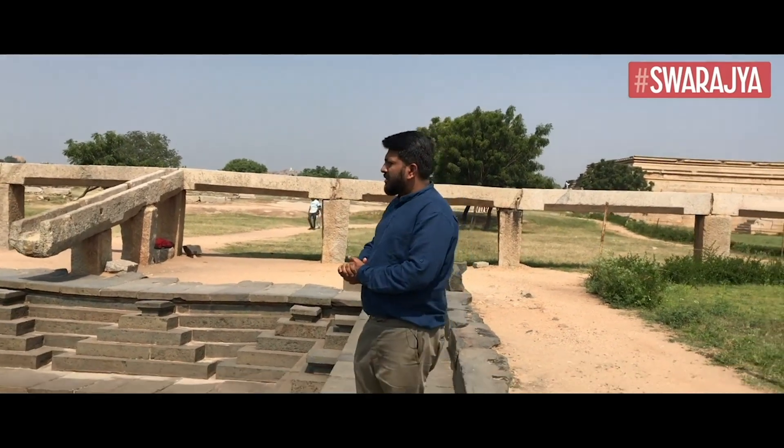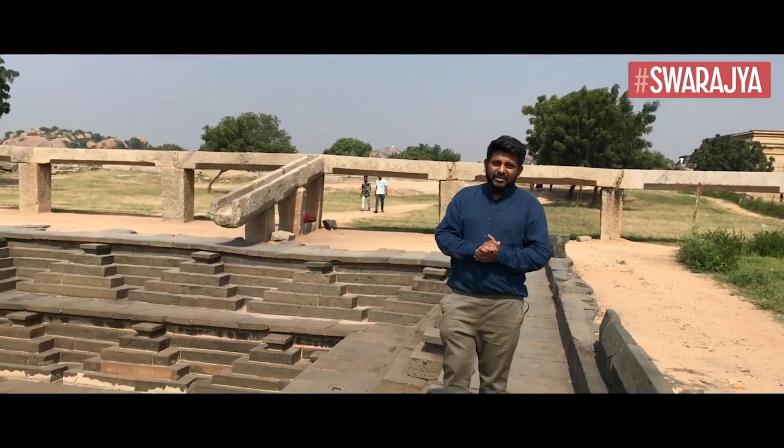It's just here in Hampi — the feat of engineering that used to happen all those years back really astounds me.